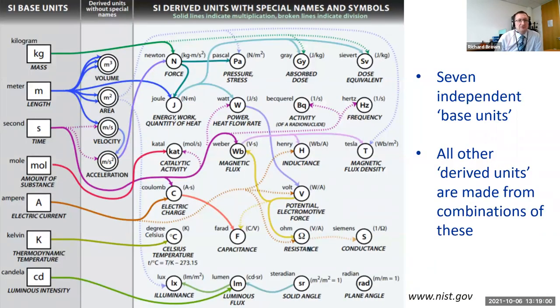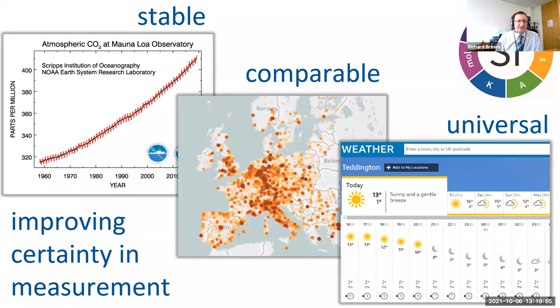That gives us seven base units of the International System of Units — the SI, from the French 'Système International.' The seven base units are the kilogram, meter, second, mole, ampere, kelvin, and candela. These are considered independent from each other, but can be used in combinations to create derived units: common ones like volume, area, or velocity, and more complex ones with special names like newton for force, pascal for pressure, and joule for energy and work.